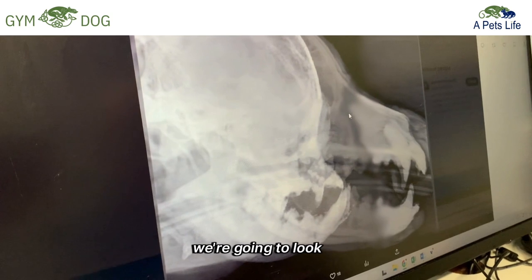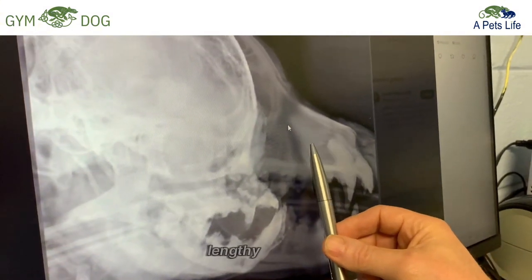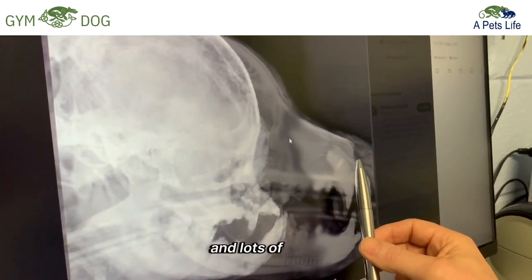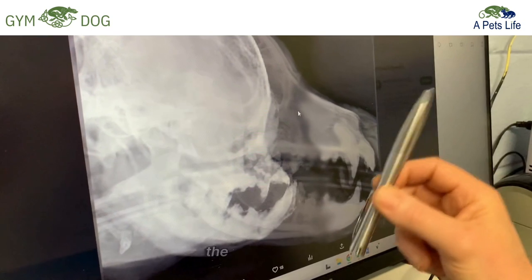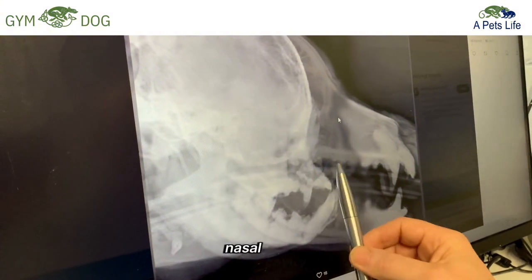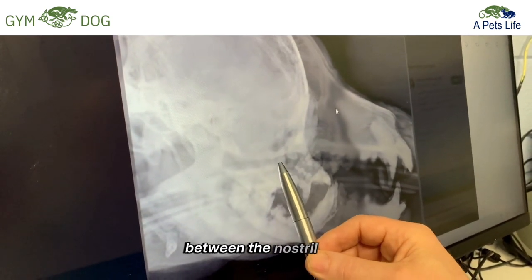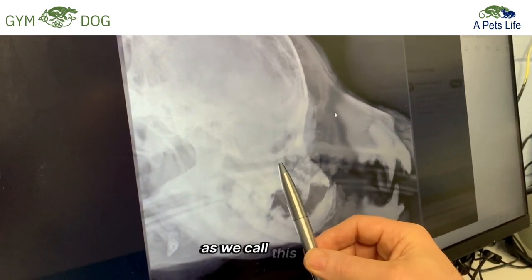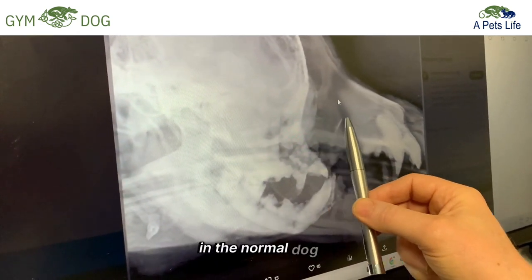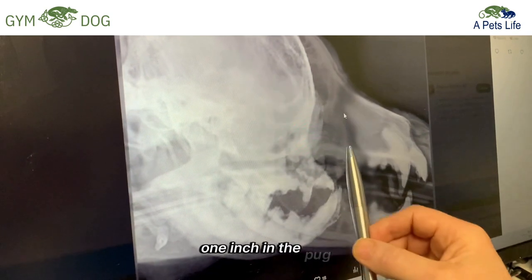The second point: we're going to look at the nasal cavity. In the case of the normal dog, we have a very wide, lengthy, spacious nasal cavity with lots of room for airflow and for filtering dust particles. The brachycephalic pug, however, has an almost non-existent nasal cavity. The distance between the nostril and the pharynx is extremely short — probably less than one inch in a pug, versus three to four inches in a normal dog.